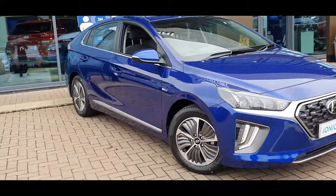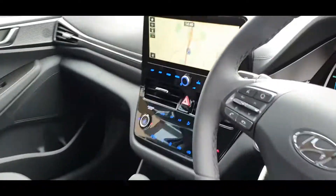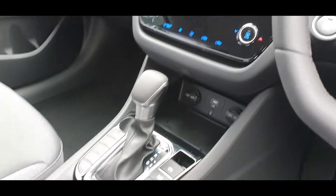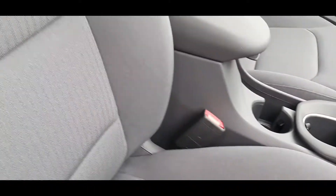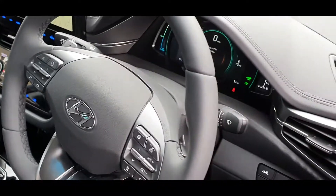With specifications such as satellite navigation, Bluetooth connectivity, Apple CarPlay and Android Auto, heated front and rear seats with ventilated front seats, and a whole host of safety features including blind spot monitoring system and rear parking camera, this IONIQ premium comes superbly equipped.